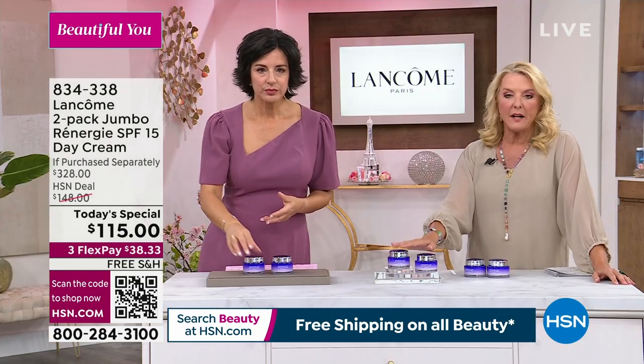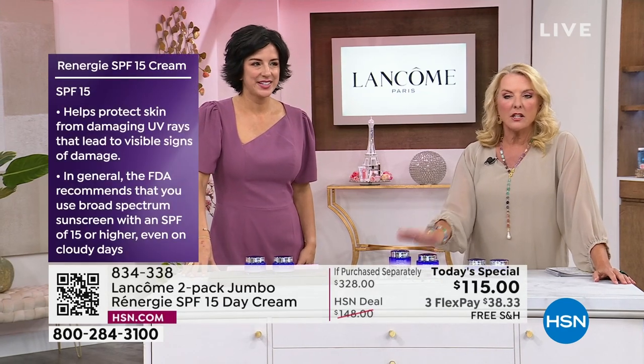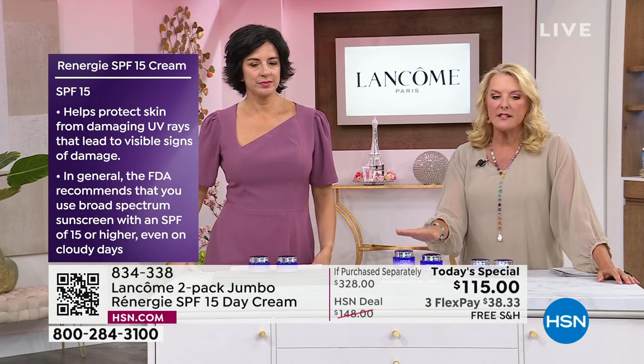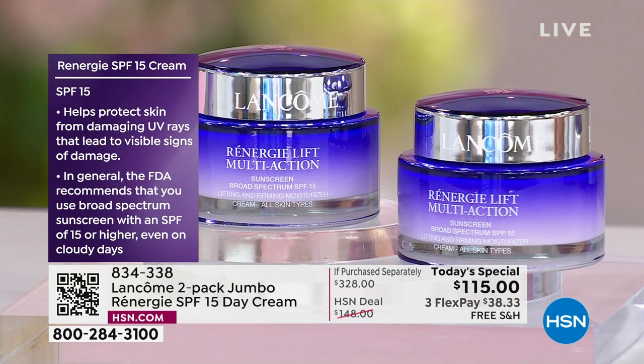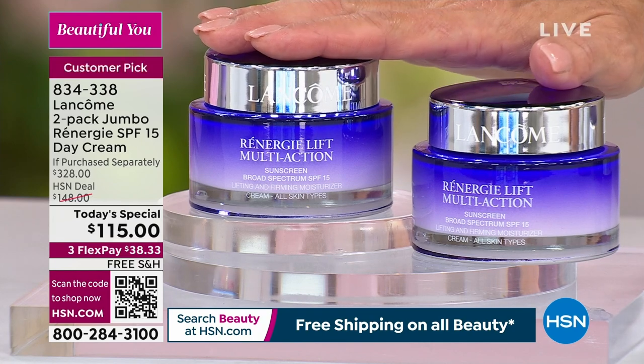When you pick up this set, because you're getting both of these, it is a full year supply. Everybody always asks when we do a big launch like this, because it's such a good value. If you love Rennergy, you love it — you're in. And if you want to keep this on auto ship, we don't even have this on auto ship — the value is so good, so strong, that we could not do an auto ship at this price. They'll give it to you for one day, not forever.